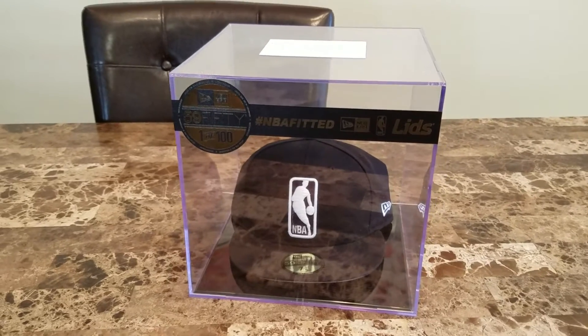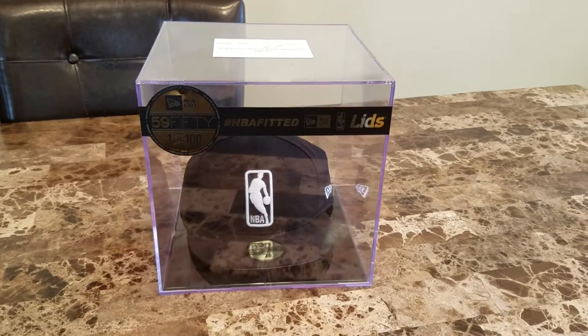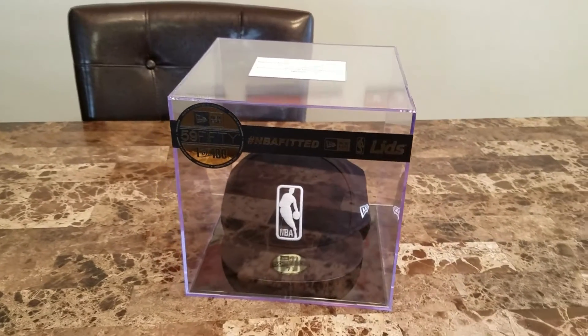Thank you guys for watching. Thank you Lids and New Era for sending me this beautiful display case with this beautiful cap. And yeah, go Hawks. Like, subscribe, and comment.